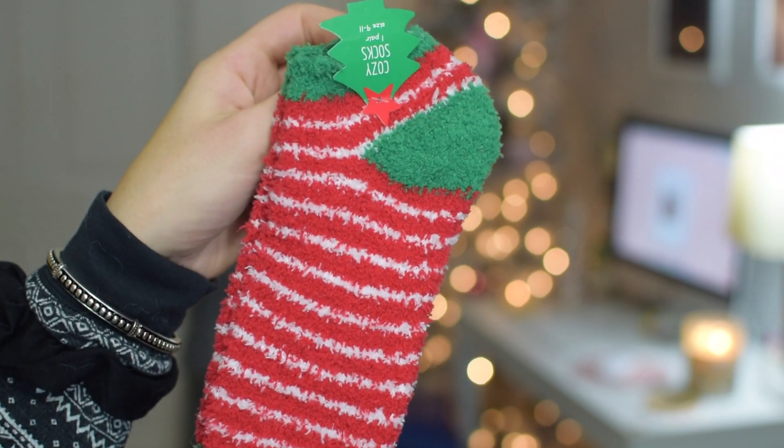The next stocking stuffer I put in here are some fuzzy socks. I got these from Target — they were only three bucks in the dollar section, super cute and super festive. I personally don't really like wearing socks at home, so this isn't something I get in my stocking, but I think it would make such a cute stocking stuffer if you're shopping for someone who likes wearing socks around the house.